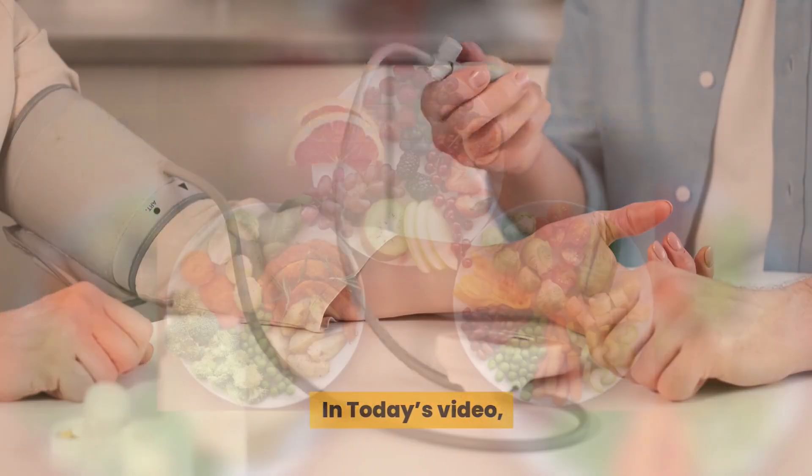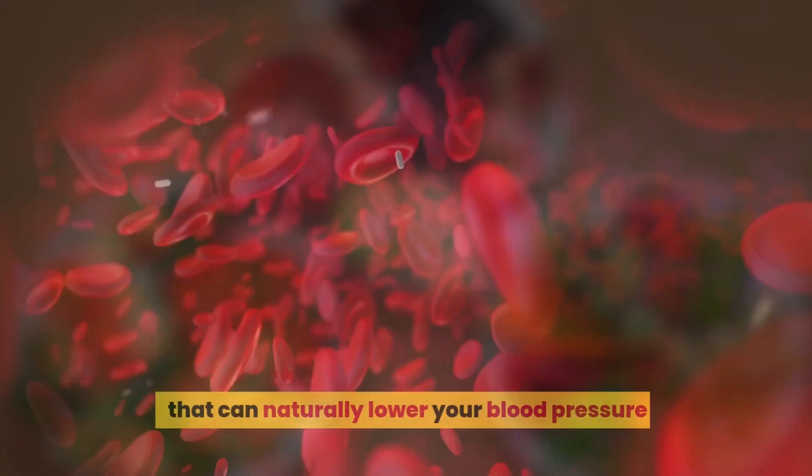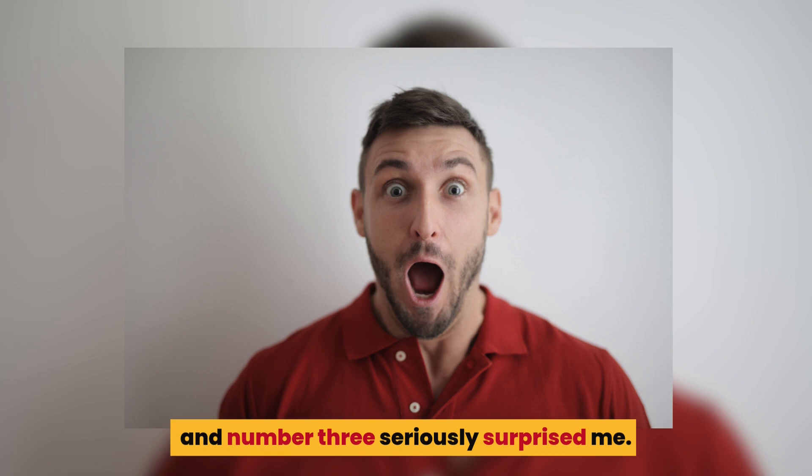In today's video, I'm revealing the top 10 scientifically proven foods that can naturally lower your blood pressure. And number three seriously surprised me.